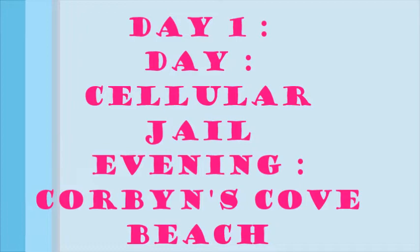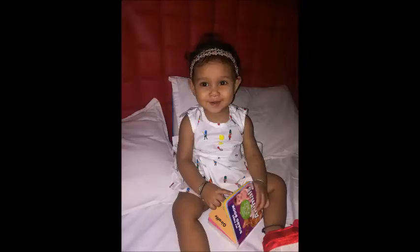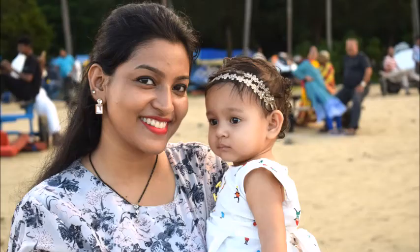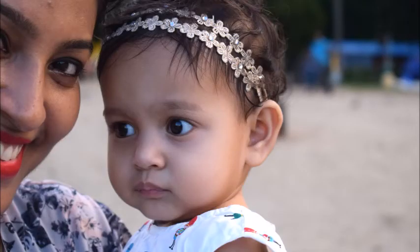The first day there, during the daytime we went for sightseeing at Cellular Jail, and this was the look — she was wearing a frock with shoes and headband. In the evening we also went to the beach directly from Cellular Jail so we couldn't change, we went in the same dress. It was very comfortable and easy breezy.